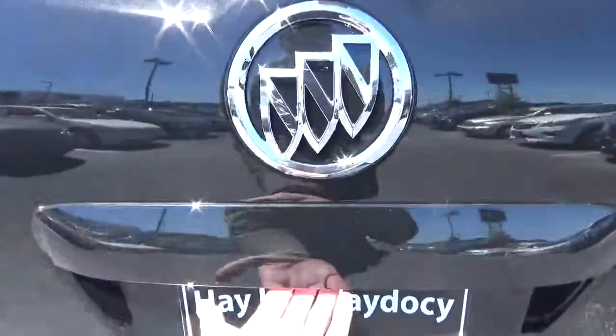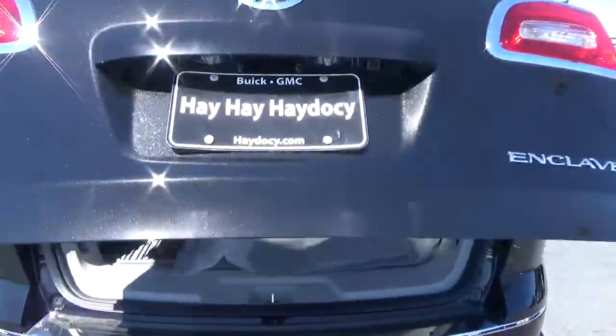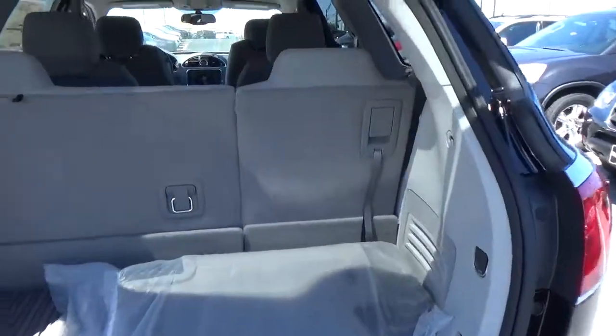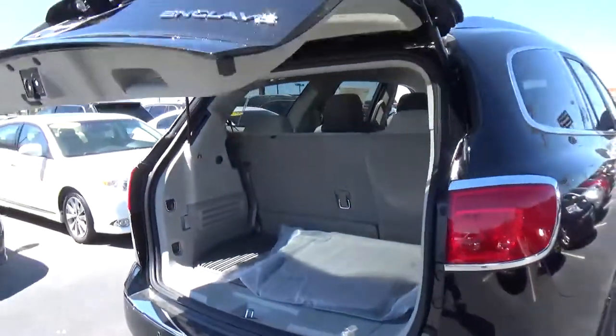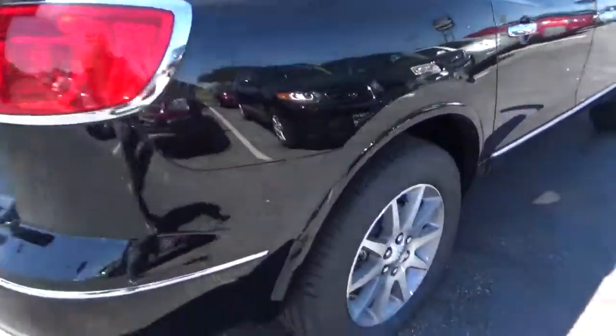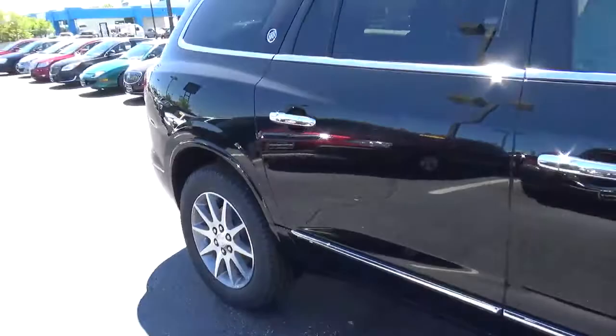Rear parking sensors, power liftgate, cargo space, folding third row, alloy wheels with four-wheel disc brakes.